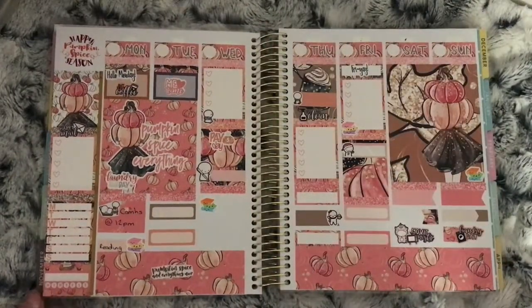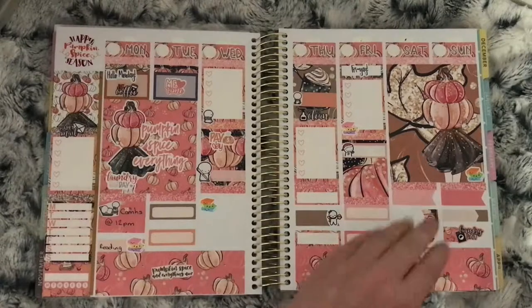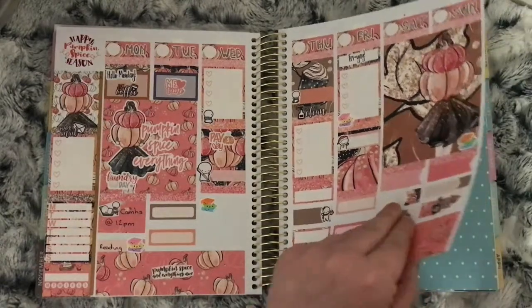This is the 20th to the 26th and it's called Pumpkin Spice. It was a mix from a bunch of shops — I think there's Harriet Wright Designs and another shop whose name I can't remember.